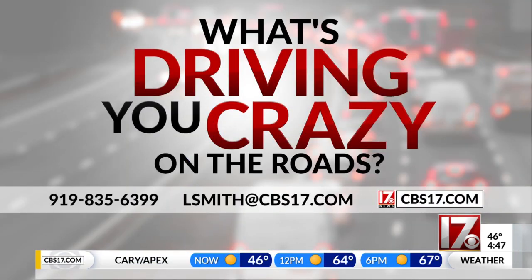As soon as those lights are fixed, of course, we'll keep you posted on that. If you have something driving you crazy on the roads and you want me to get you answers,